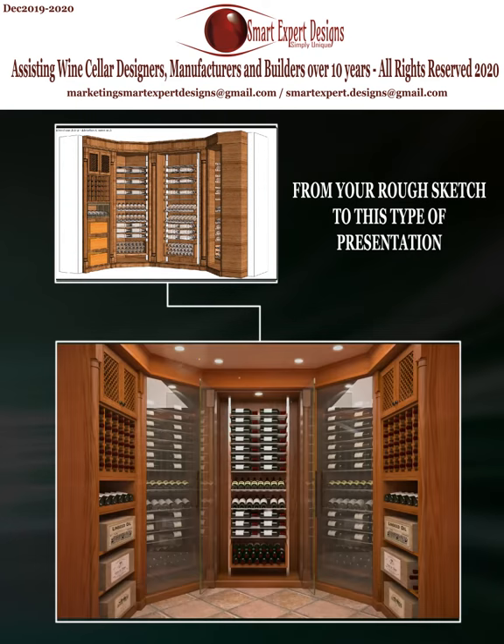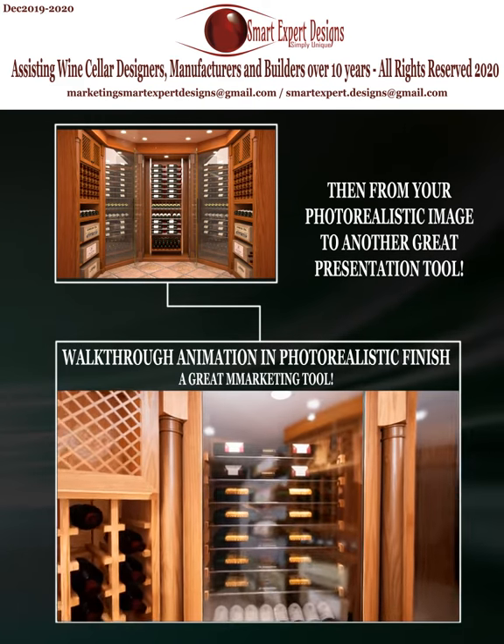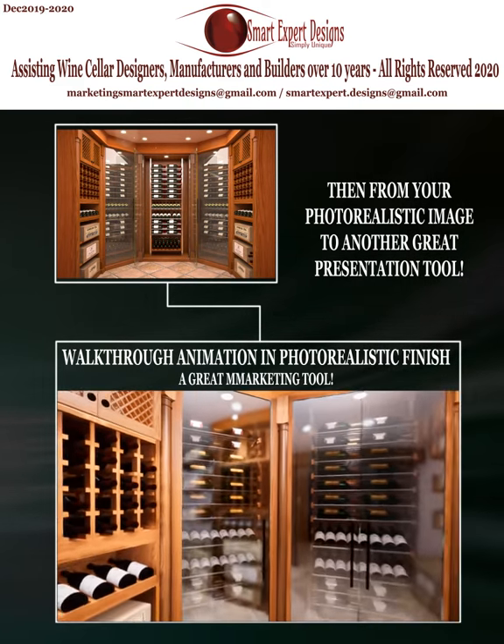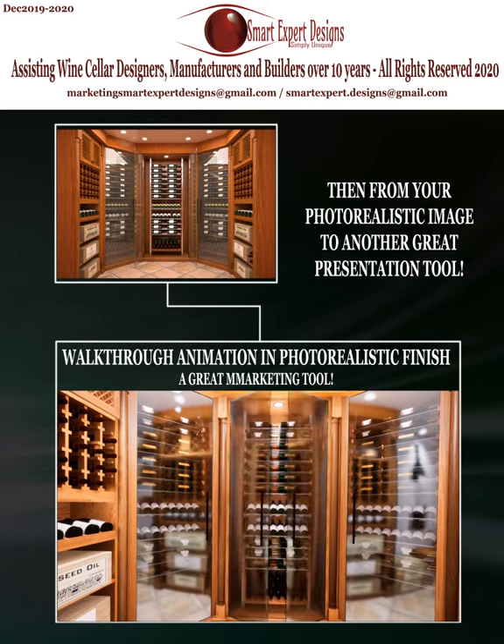We provide all our drawings in color mode and we can turn that drawing into a photo realistic image. We also have a service that designers and architects rarely provide in the wine cellar industry, which is having your whole storage space in a 3D environment and watching a camera animation or a walk-through of the scene with the look of their final product.